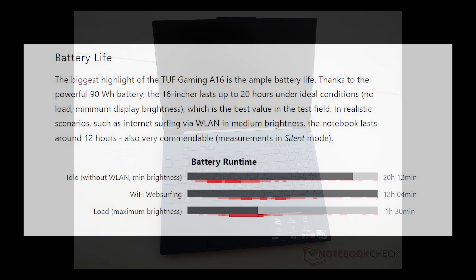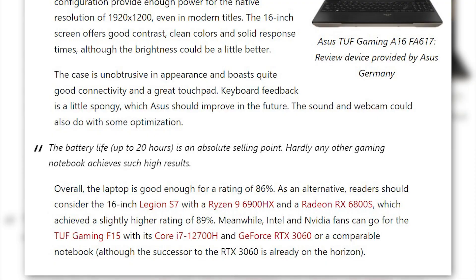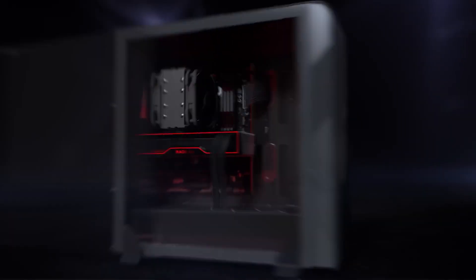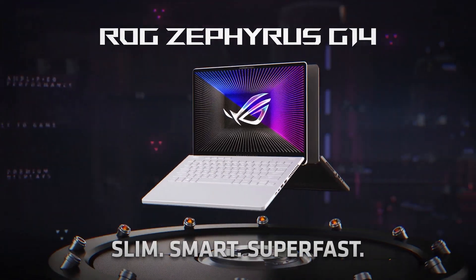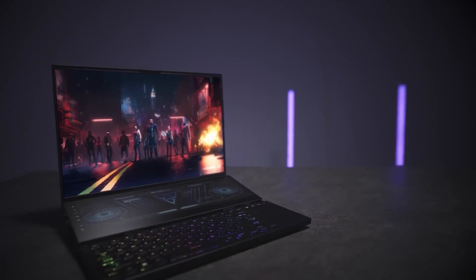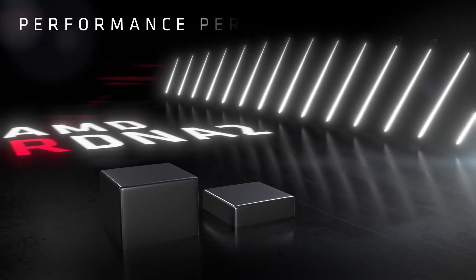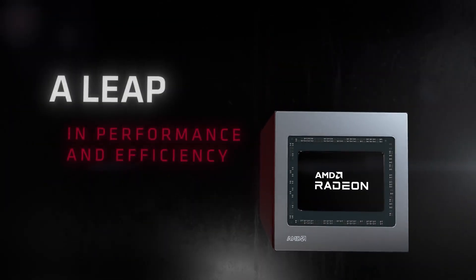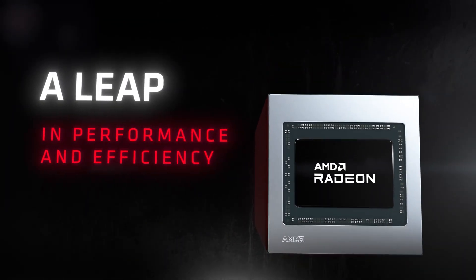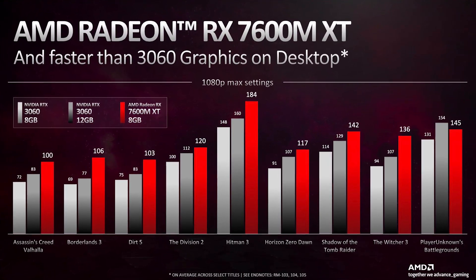The laptop looked ideal for 1080p gaming and also had a very good battery life of up to 20 hours, which Notebookcheck calls an absolute selling point. It should be kept in mind that the 7600S is not the fastest laptop GPU from AMD — it is aimed at lightweight gaming laptops. The performance is adequate but the pricing is a little higher than laptops featuring the RTX 3060. Let's hope the RX 7000M series can prove itself to be a good competitor to the RTX 4060 laptop GPU, as AMD already boasted about the 7600M XT being faster than the RTX 3060 desktop GPU.